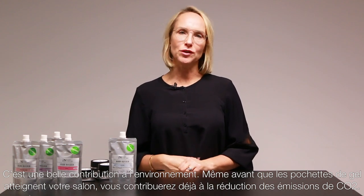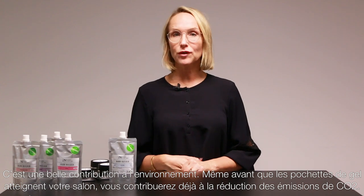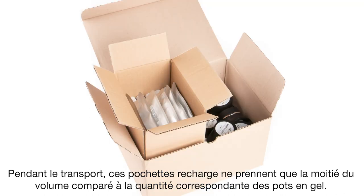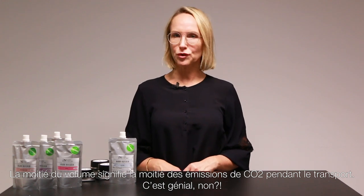Even before the gel pouches reach your salon, you will already be contributing to the reduction of CO2 emission. During transport, these refill pouches take only half the volume of the corresponding amount of gel jars. Half the volume means half the CO2 emission during transport.